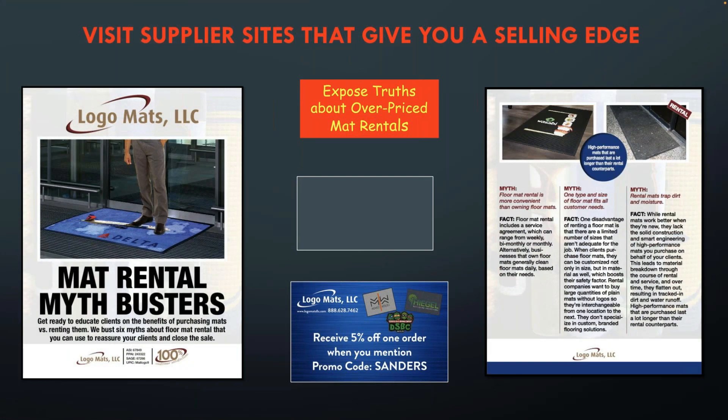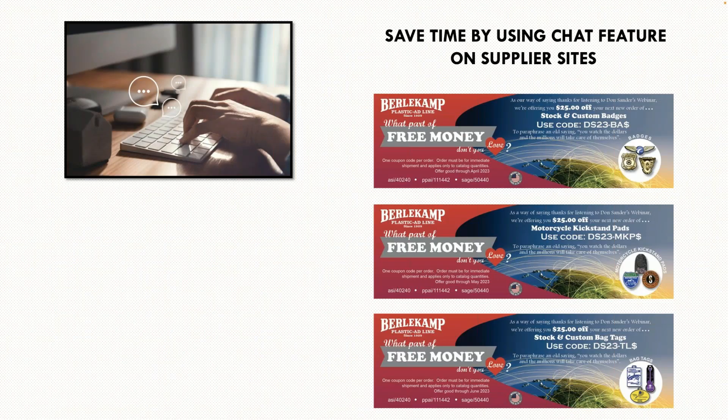One thing I talk about are mat rental programs. Your customers pay $40 or $50 a month to rent cheesy mats that are never clean — the rental company doesn't come out and replace them. You can sell a really great mat for $350 from Logo Mats, and that mat will last two to three to four years — much cheaper than mat rental. Point this out to your customers because I found this information on the Logo Mats site. There's a five percent off order coupon from Logo Mats — I recommend them all the time.